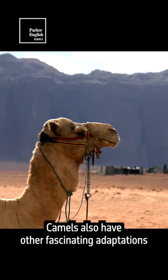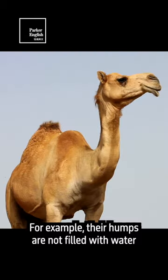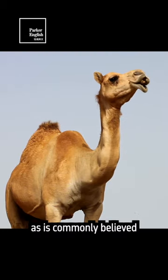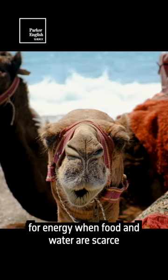Camels also have other fascinating adaptations that help them survive in the desert. For example, their humps are not filled with water, as is commonly believed, but rather with fat that can be metabolized for energy when food and water are scarce.